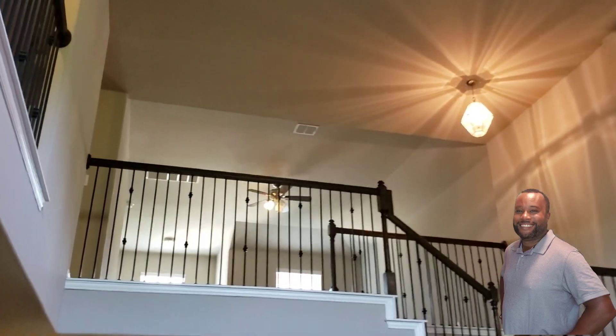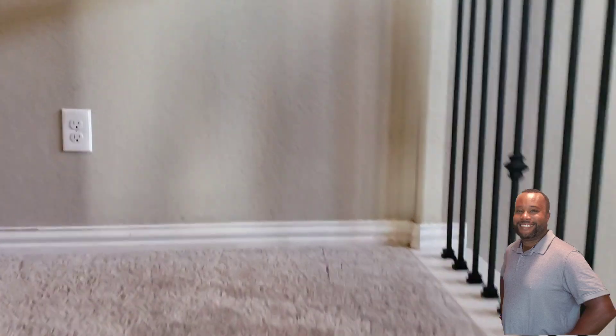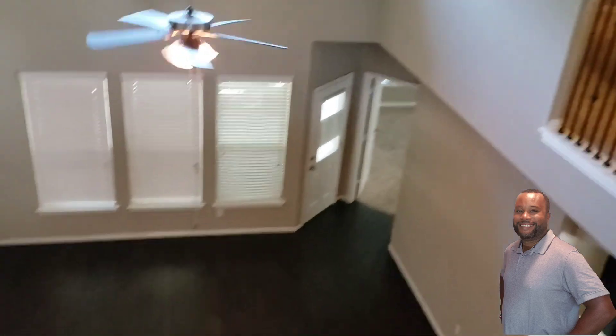Look at that view there from the bottom to the top. Great view — very easy on the eyes in this house. Nice touch on the iron spindle staircase there.